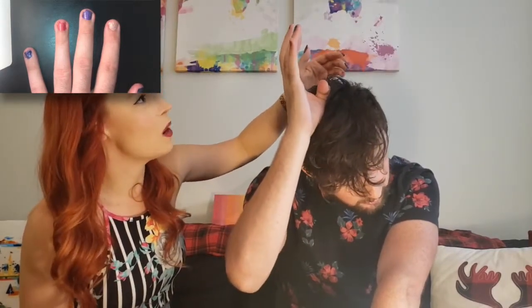Luke jokes it looks like Steph's five-year-old niece went to town on his hands. Steph counters that her nails look much prettier. Luke notes these are the longest her nails have ever been in four years together — and this is after she cut them because they were getting in the way. She wonders if she got green in her hair. Luke jokes she should now paint his beard. They review their favorite colors: Luke loves the thumb color despite it being the worst painted, and the rose gold on the left hand.